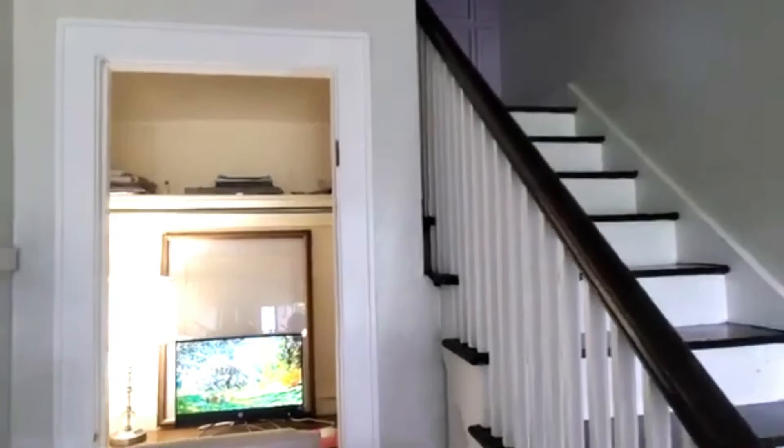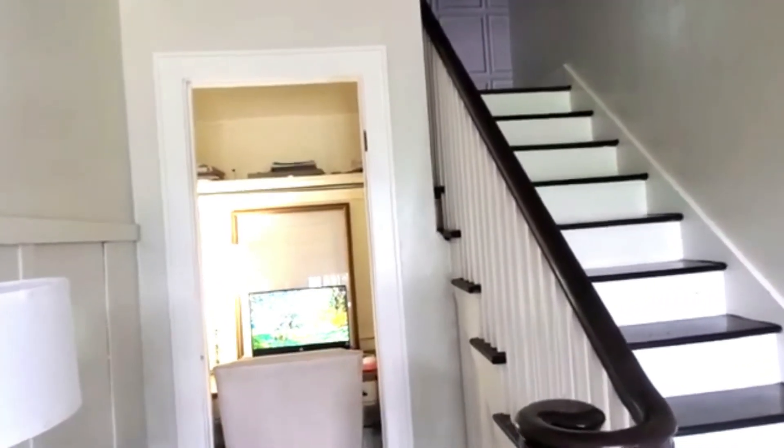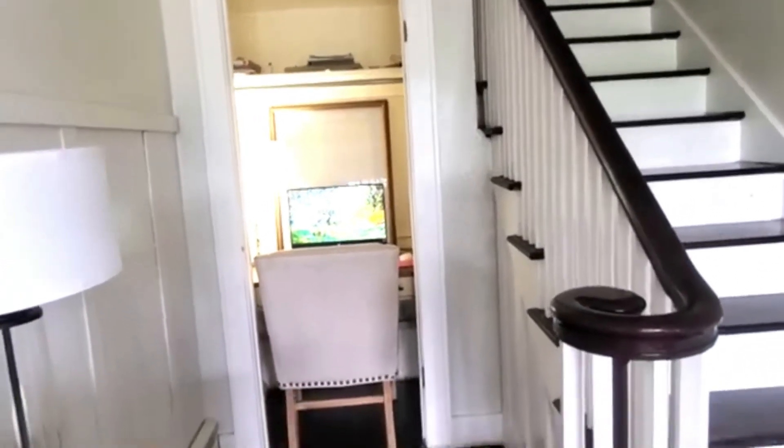And even for the holidays, you guys, I'm going to be having all of my garland coming down this way. I'm going to have little Christmas trees in there. Oh, I cannot wait. I am super duper excited.